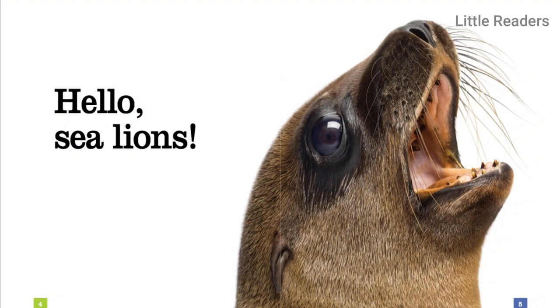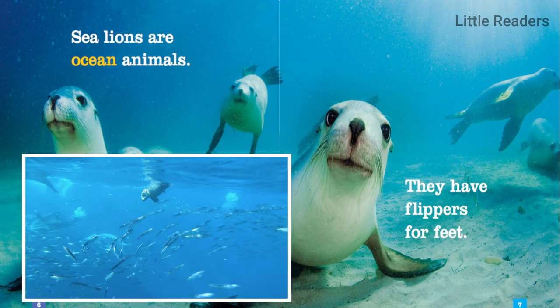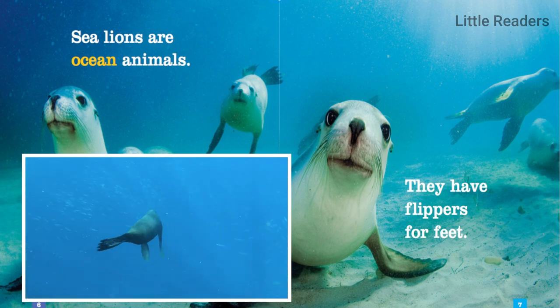Hello, sea lions! Sea lions are ocean animals. They have flippers for feet.